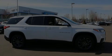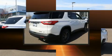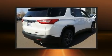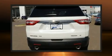Outstanding design defines the 2021 Chevrolet Traverse. Smooth gear shifts are achieved thanks to the refined 6-cylinder engine. And for added security, Dynamic Stability Control supplements the drivetrain.